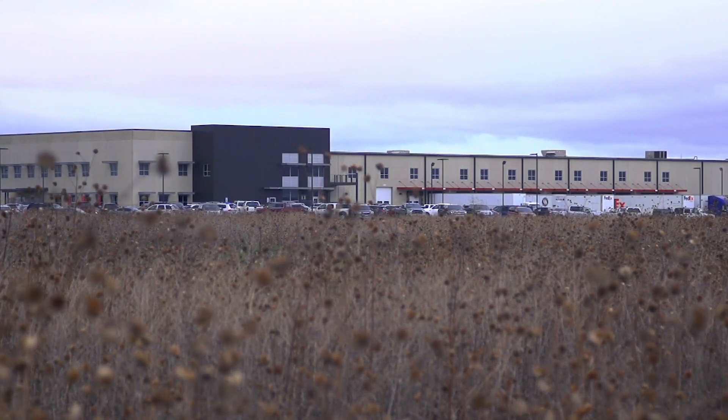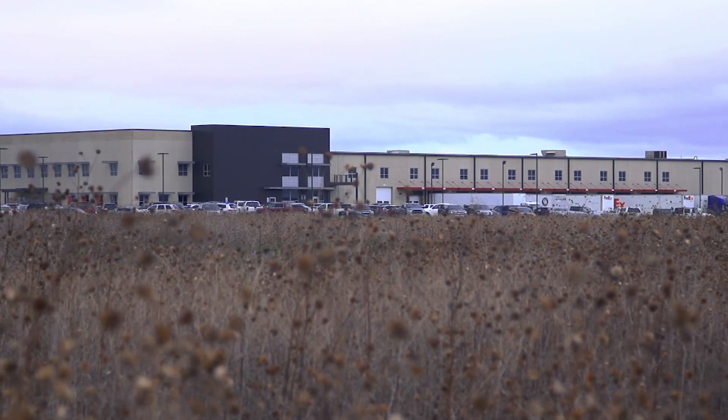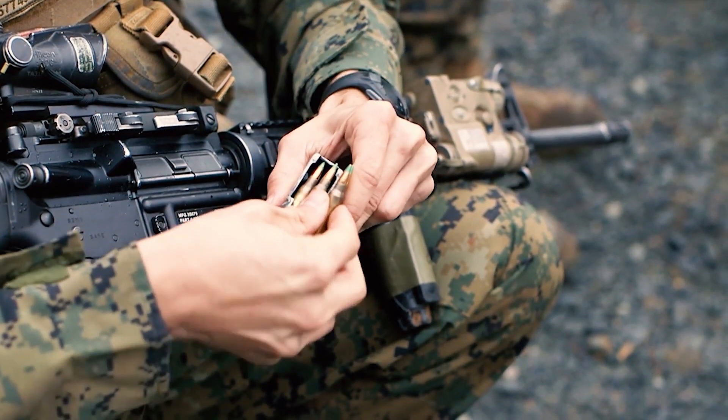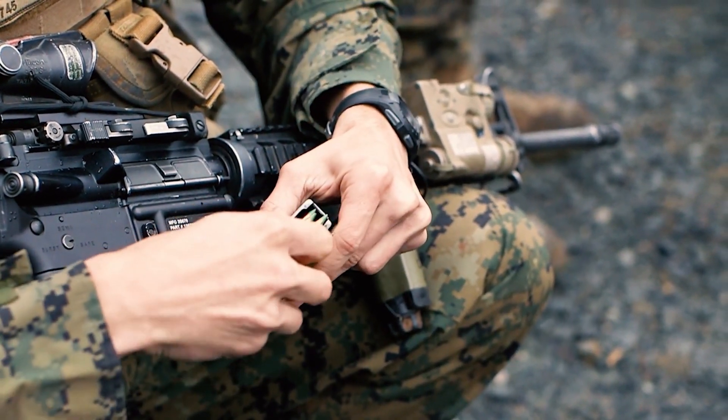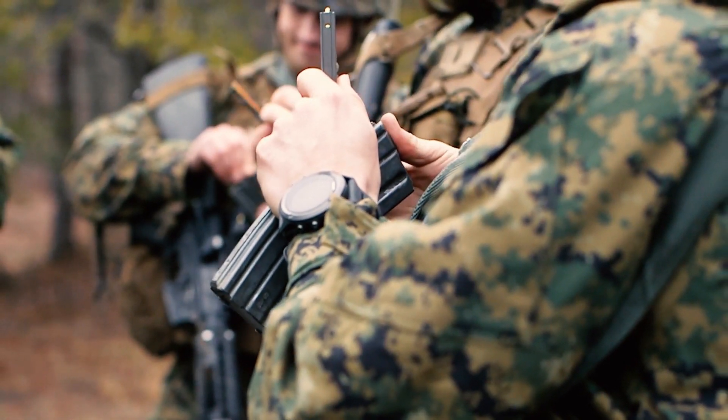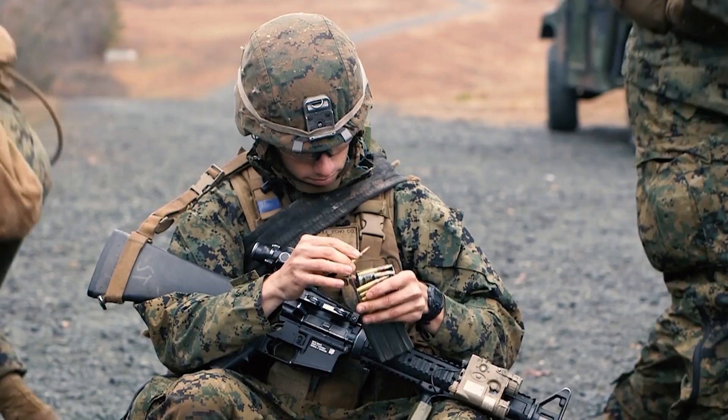The roots of the 6mm ARC come from the need to have a lighter weight, more efficient system than an AR-10. Especially in the military world, we've seen a transition of applicability from 5.56-natured systems over to .308, and that's mostly to increase the range capability. A 5.56 has kind of fallen off the map if you want to look at ballistic performance beyond a couple hundred yards.